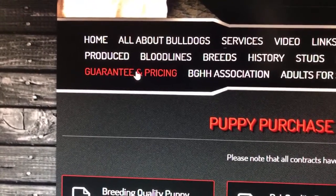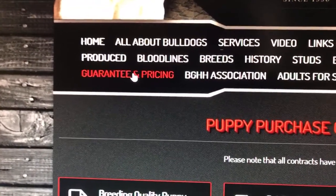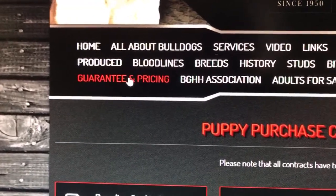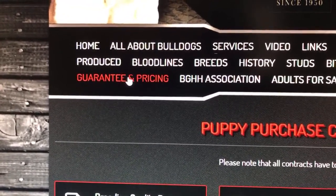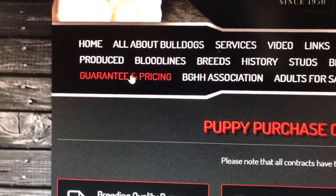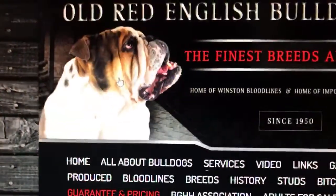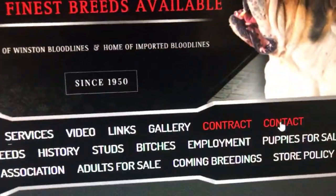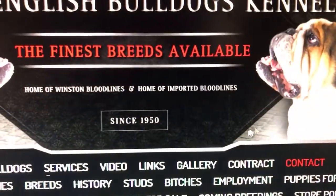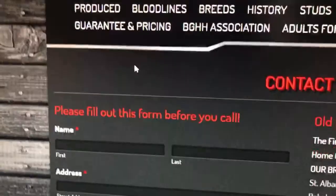We give you a two-year guarantee on any health problems. All our dogs get tested for eyes, heart, elbows, hips — they get tested for everything. But you got to go to oldbulldogs.com and click on this — it's a must.